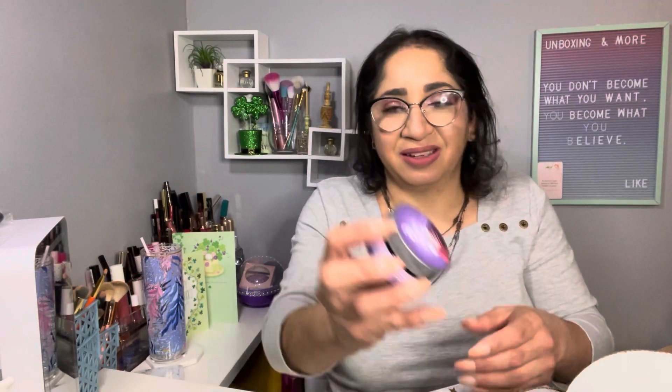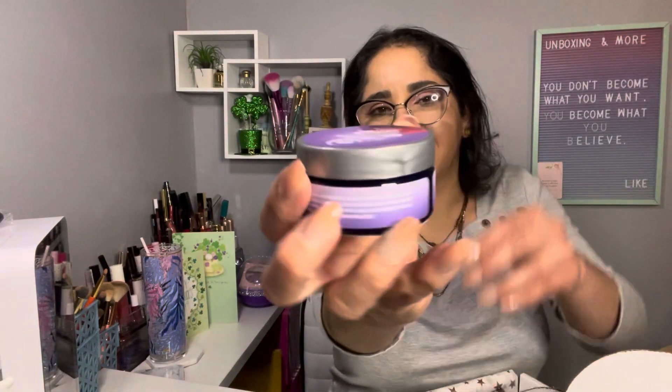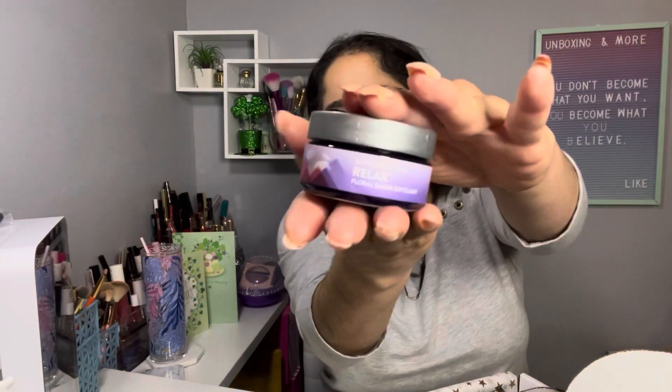The next item is from Little Moon Essentials — it's a Bath and Shower Sugar Exfoliant. This is how it looks. What a lovely container! I really liked it. It says Floral Relax Bath and Shower Sugar Exfoliant.